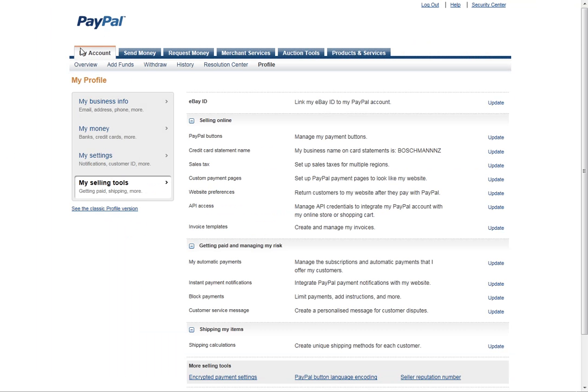Once you're in your account, click on Profile at the top and it will open up the new PayPal screen where you need to go into My Selling Tools. In that list you'll see Instant Payment Notifications and you can click Update.